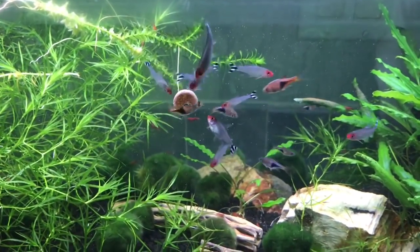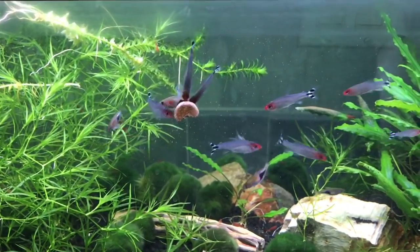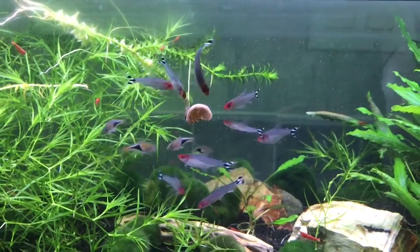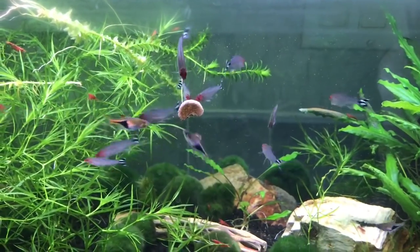These fish are now under treatment and we are still losing them at this point. I have contacted the company and I have to say I wasn't very impressed with what was said and their whole attitude towards the fish. I definitely won't be buying from them again.